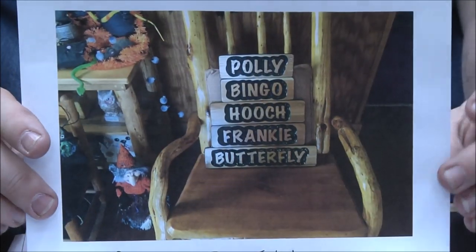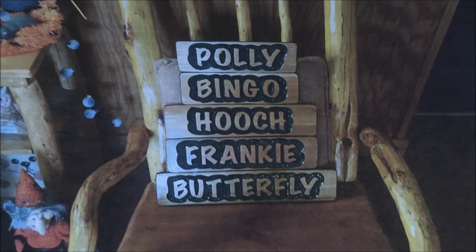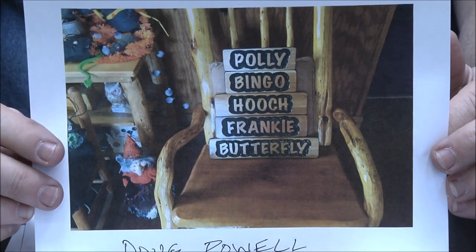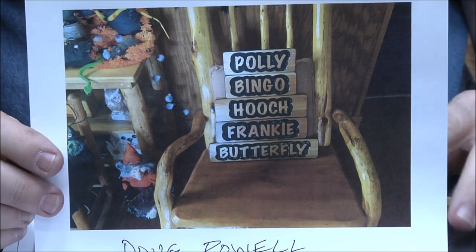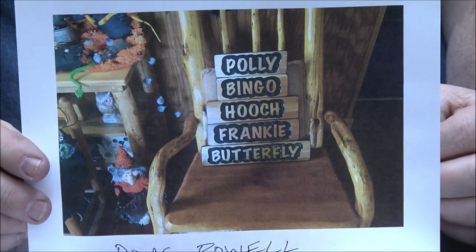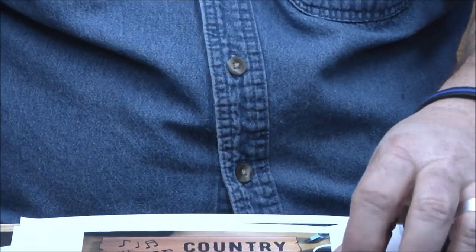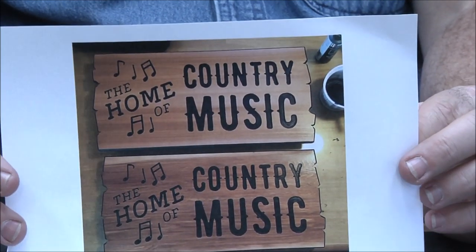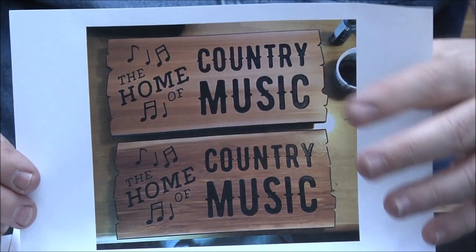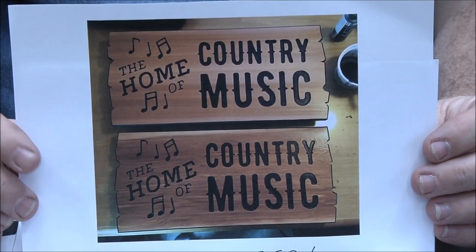Doug Powell — this is for his own dogs. They run a dog rescue and adopt out around 600 dogs a year — puppies and adults — and I think they foster as well. Great job, I like the chair, beautiful work Doug. Grant Morrison — country music, love it. Very nice borders and edges; you're holding a good line with that router Grant, great job.